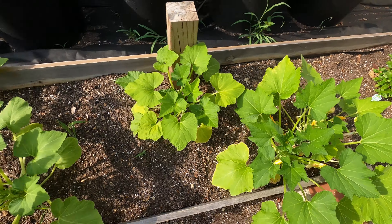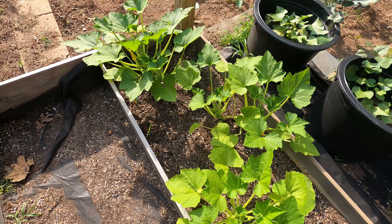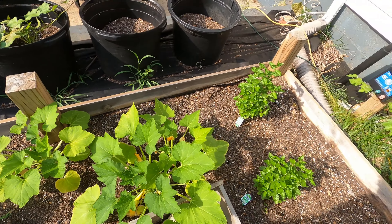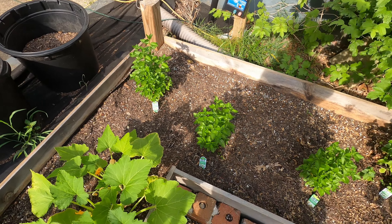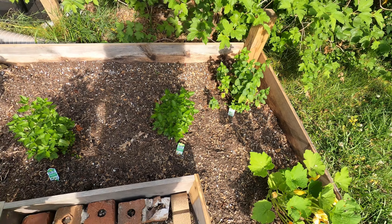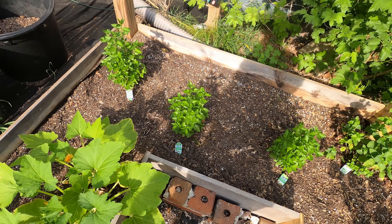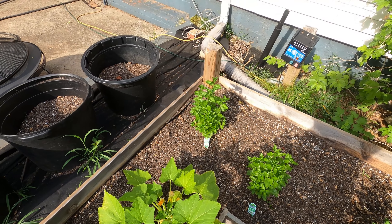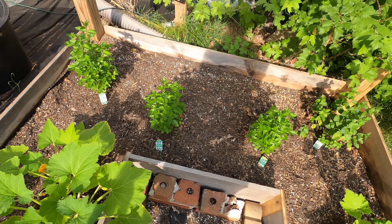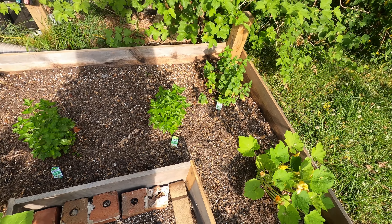Right here is my corn and it's doing real well. I don't have a huge amount — probably about a hundred stalks — but most of this corn, along with the okra and the tomatoes, will go into our homemade vegetable soup. I think it'll be plenty for that.